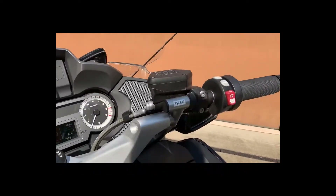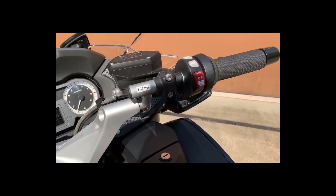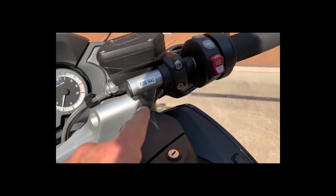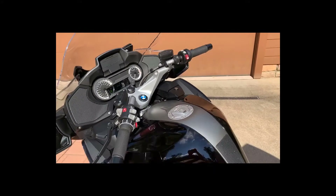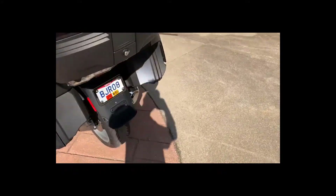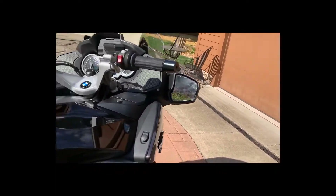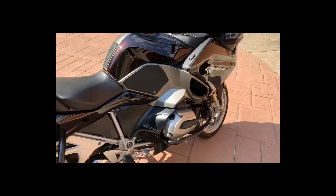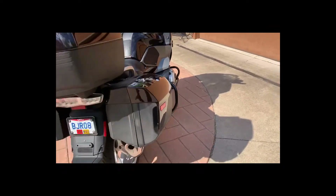It also has bar risers called Keely bars — these right here — which lift and move the bars back for an even more upright, comfortable riding position. It's a wonderful touring machine, or you can strip it down for day riding. It has some bark to it — beautiful motorcycle looking for a new home.